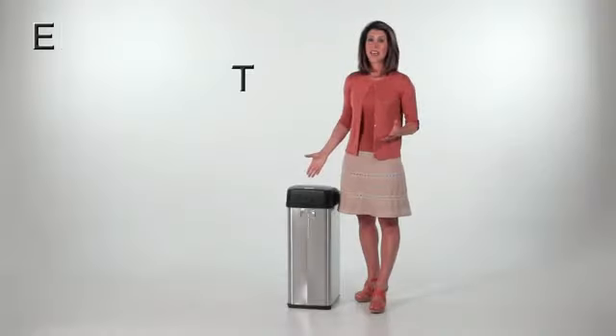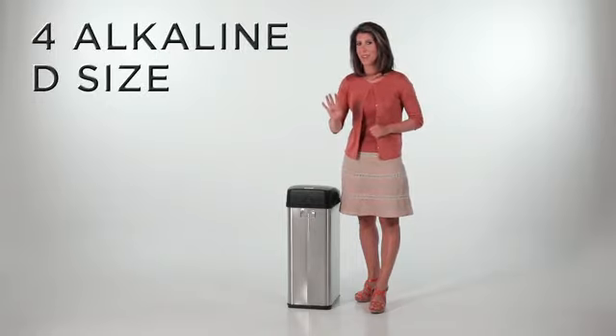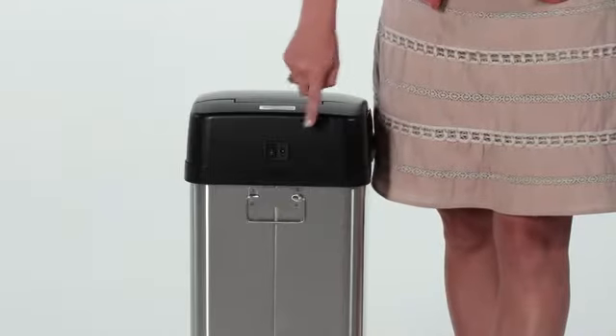The iTouchless is energy efficient, working up to one year with just four alkaline D-sized batteries. Or you can use the optional power adapter.